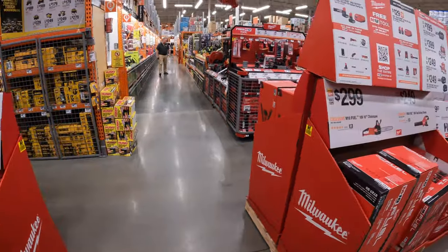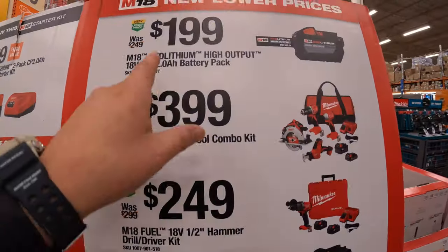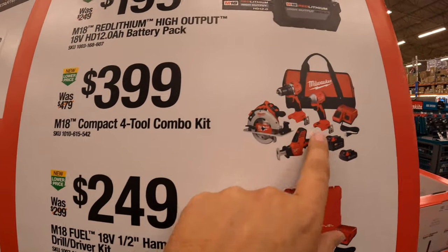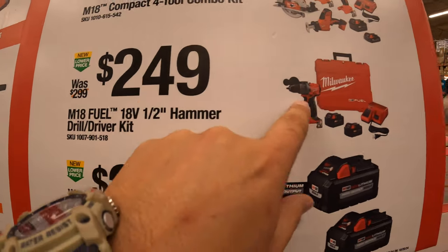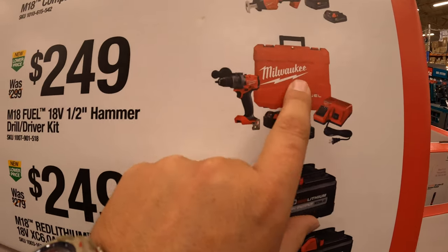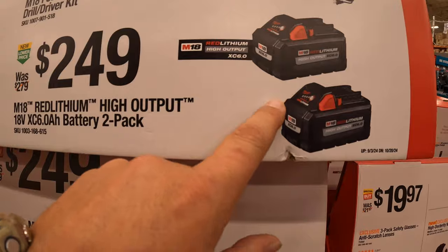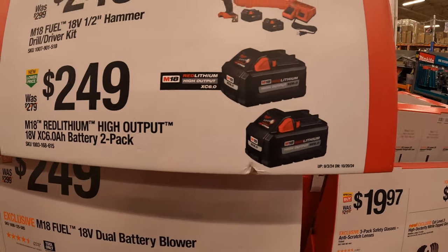They have a new lower prices display: $199 for a 12 amp hour high output battery; $399 for that four-tool combo kit we already looked at; $249 for their Gen 4 hammer drill as a kit with two 5 amp hour batteries, a charger, and a hard case; and $249 for two 6 amp hour high output batteries — not a bad price, though it could be a little better.